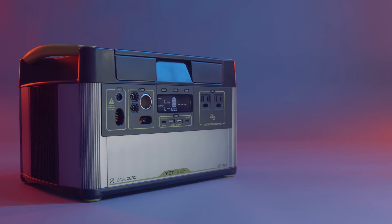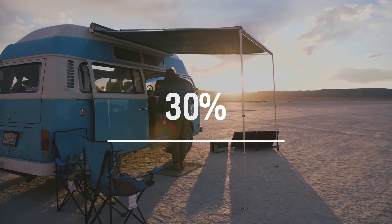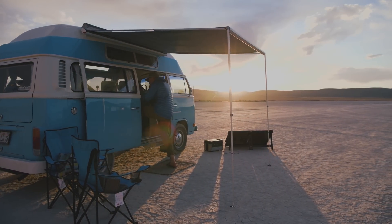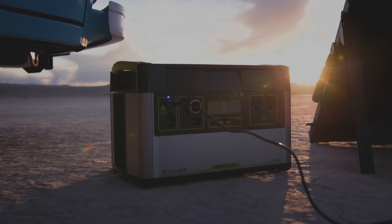Another addition to this Yeti is an MPPT charge controller. Users will see a 30% more efficient charge from our line of solar panels, and should check our website for recommended solar panel pairings based on your intended use.